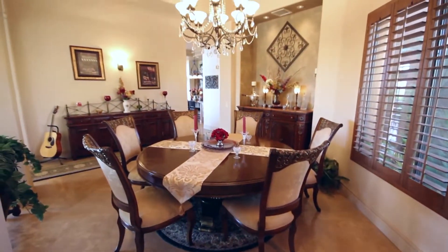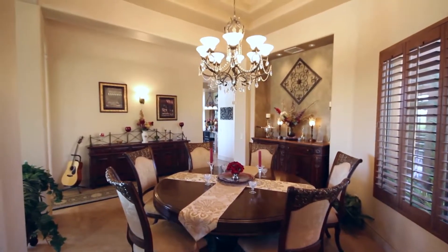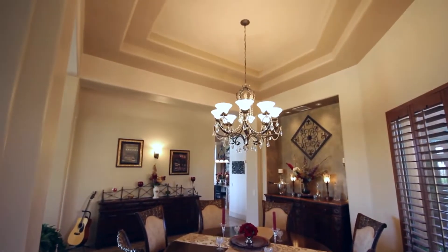Just off set is the exquisite formal dining room, complete with an opulent buffet nook leading up to the intricate coffered ceiling.